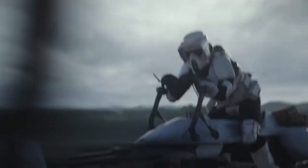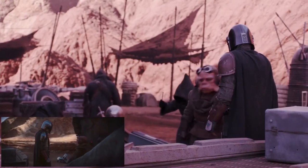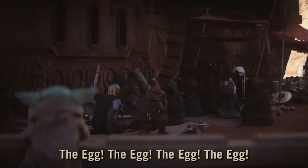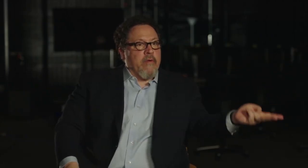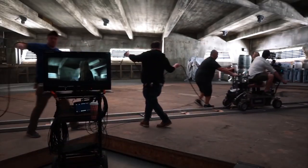Shots of a character in a vehicle traveling through a complex environment are always very difficult to do believably on stage. LED screens are a wonderful solution to that problem because you're taking the technique of image-based lighting that we've been using in computer graphics for years and using it to light a subject. We would do shoots where we would texture map real lit surfaces onto our game engine geo.